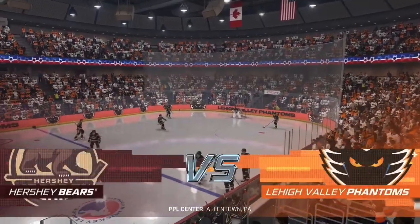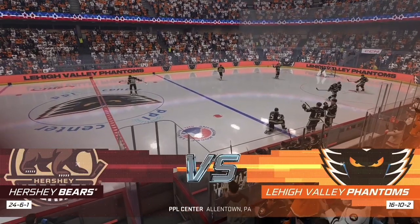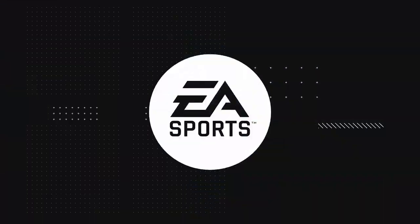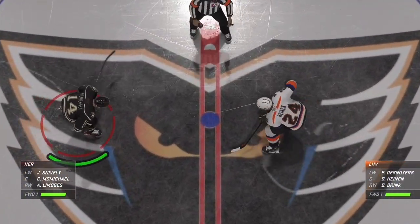It just feels like hockey weather out there and we've got a good one in store for you tonight. American Hockey League action. I cannot wait to drop the puck, and we are about set to drop the puck on this one.